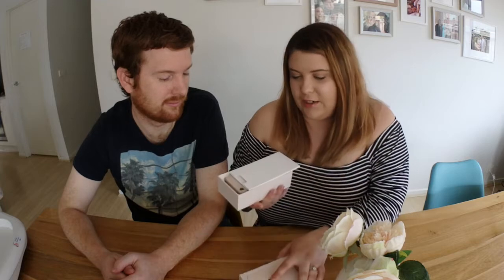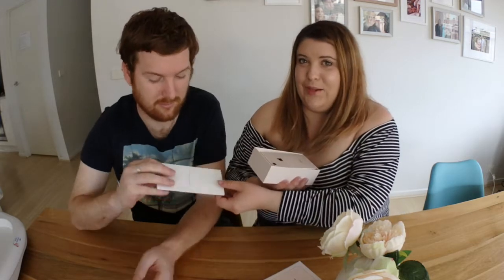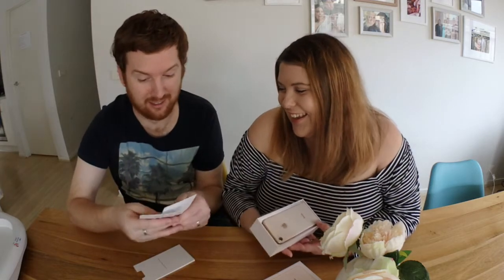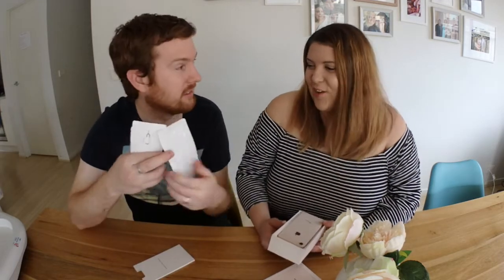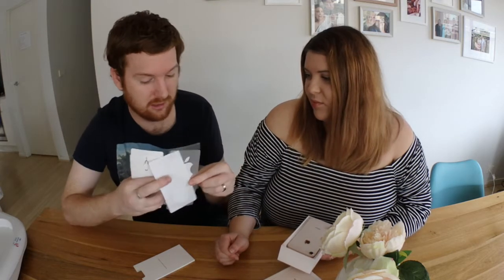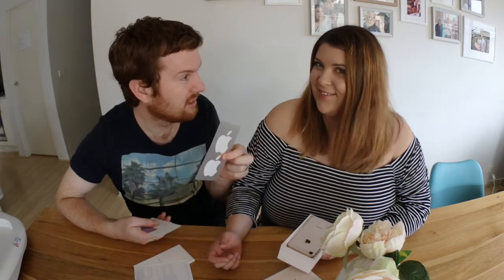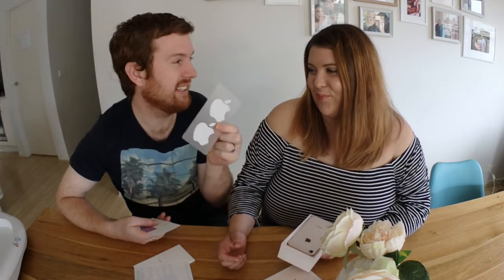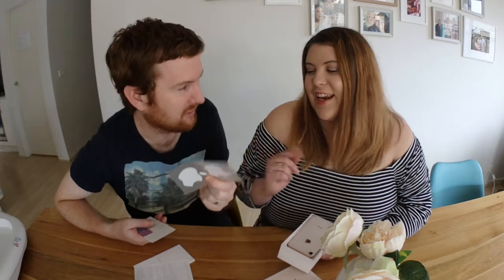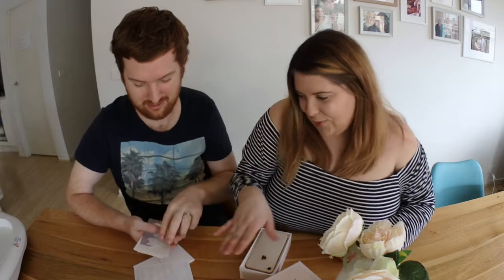Inside you get all the extras — the stickers, which you give to the husband. Who puts a sticker on their phone? You can put them anywhere — on the car or your computer. They're the same stickers that have been sent with every Apple product for the last 10 years. And obviously there's all the paperwork.